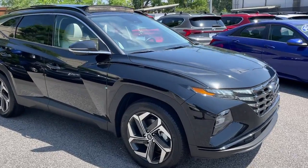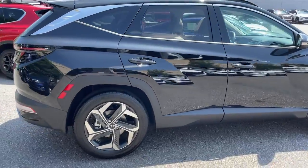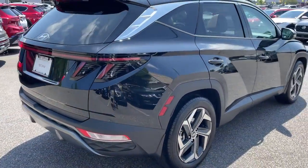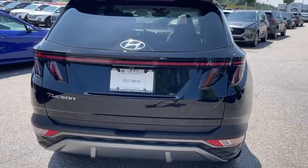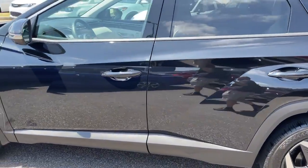Introducing the 2023 Hyundai Tucson. This vehicle is an outstanding buy with fewer than 5,000 miles on the odometer. Take your daily drive to a higher level of comfort and quality with this well-built, well-equipped Tucson.